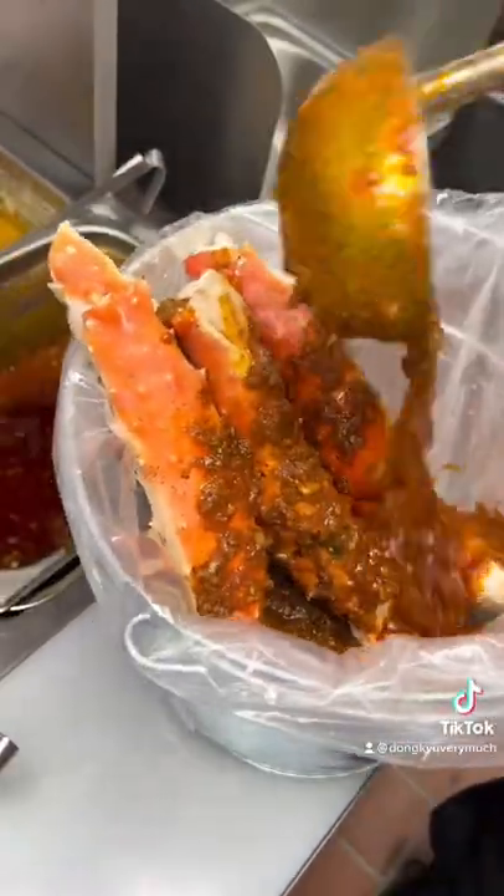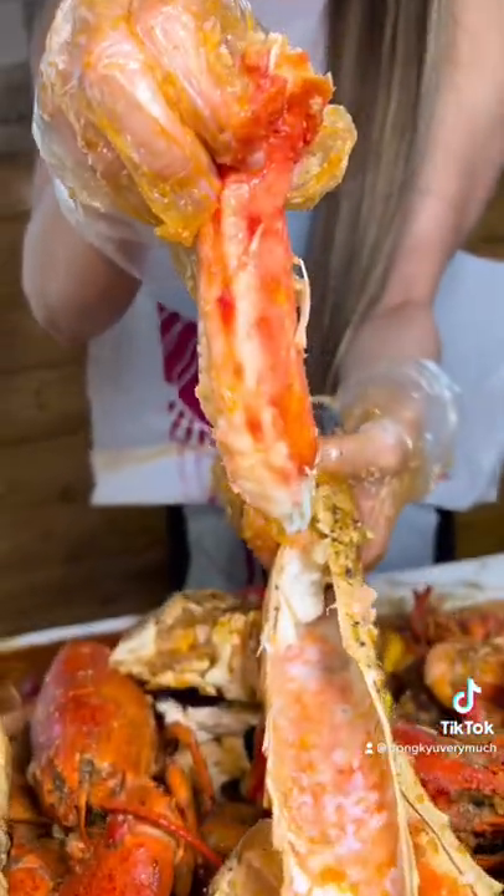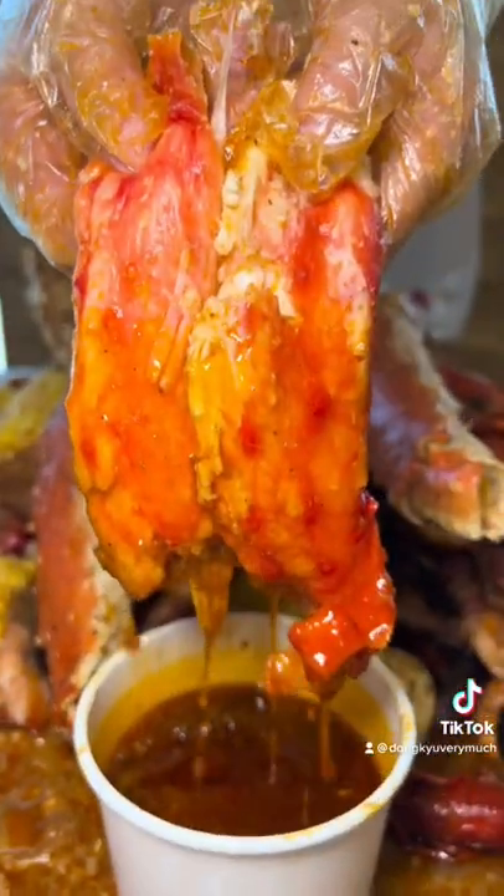If you're looking for some bomb Cajun-style seafood boil in Las Vegas, you guys have to check out Shaking Crab located in Chinatown. We have the biggest Alaskan king crab legs I've seen out of any seafood boil spot. We tried the house Cajun seasoning, packed with flavor. Check it out guys.